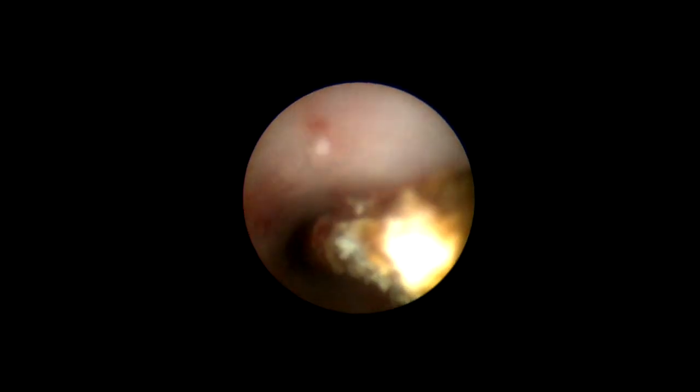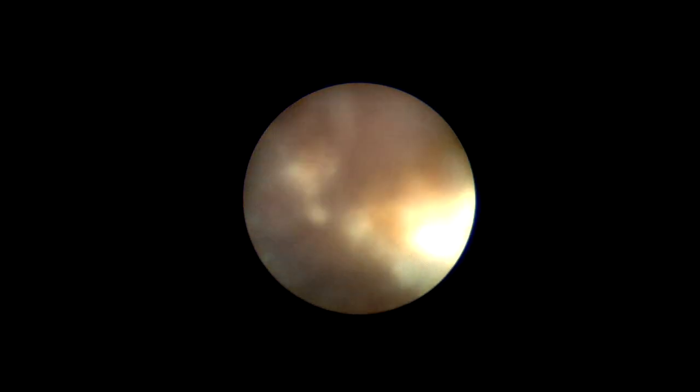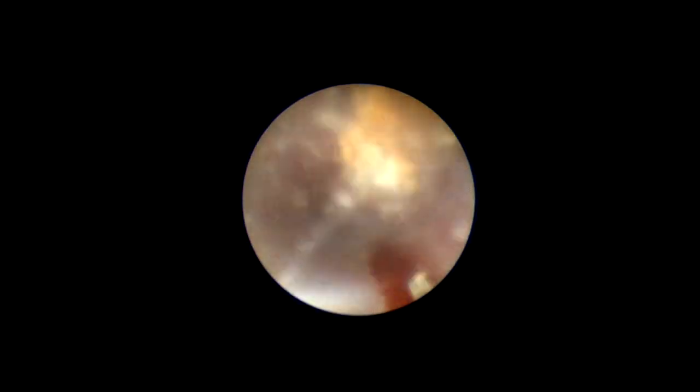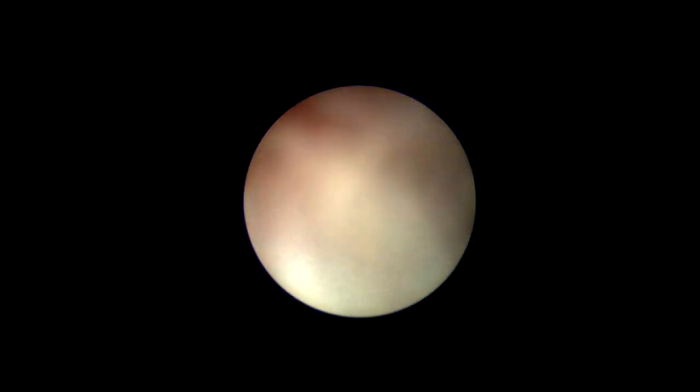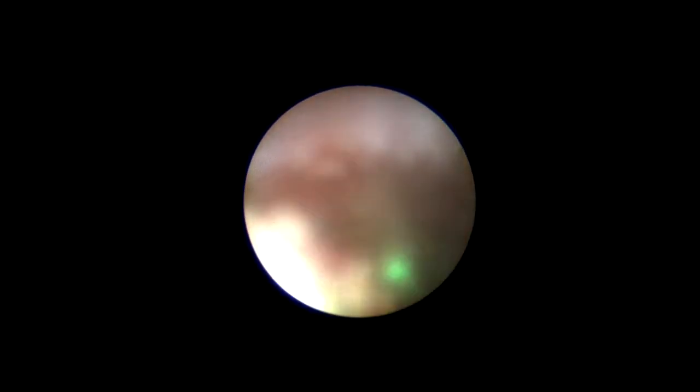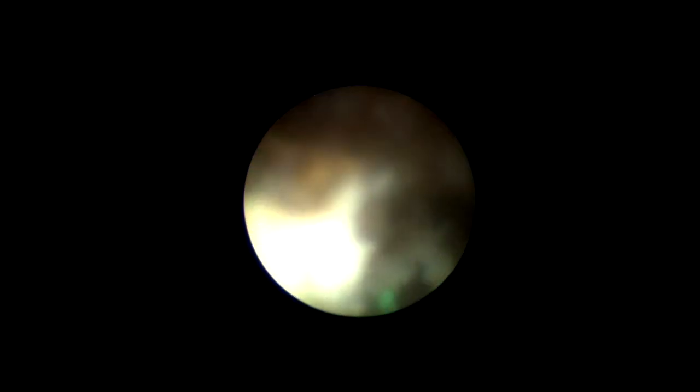Here we patiently removed all encrustations. At the end, when we saw a lot of lumen around the mid and upper ureter, we decided to break the stent with the holmium laser, and it was broken. After that we planned for supine PCNL. The other important point we want to focus on: here it is almost like ECIRS — the ureteroscope is in control, water can be flushed, fragments can be removed, and at the same time RGP can be injected. So supine PCNL and ECIRS in such cases are very helpful.